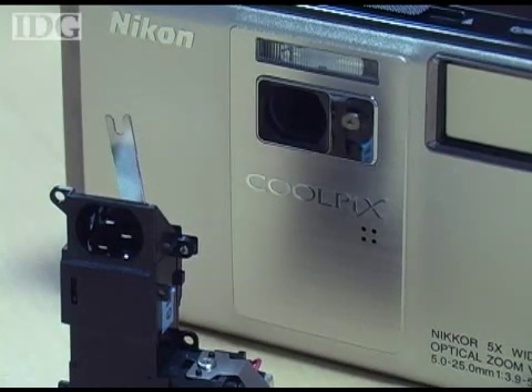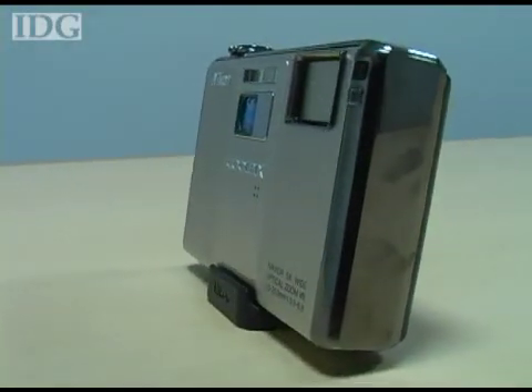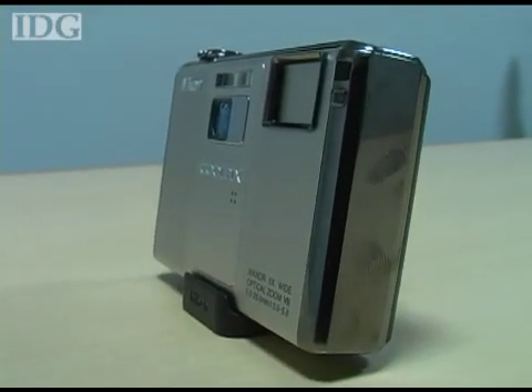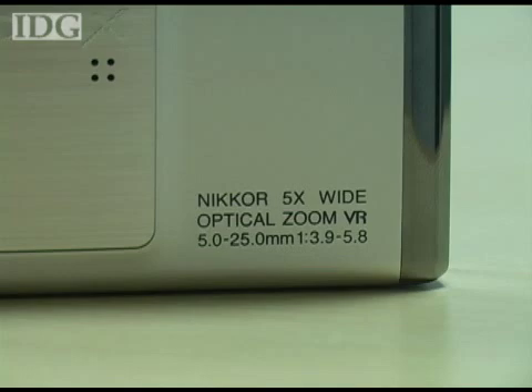It doesn't add much weight to the camera. The entire thing weighs 155 grams, while Nikon's other current compact cameras are between 100 and 140 grams. Other features include a 12-megapixel sensor and a 5x optical zoom lens with a 28mm wide angle.